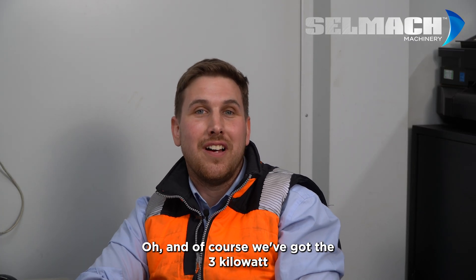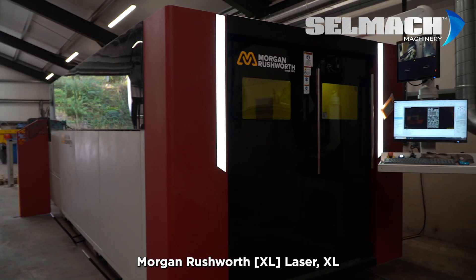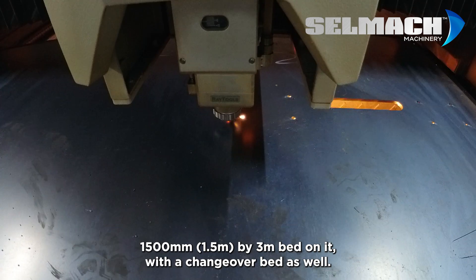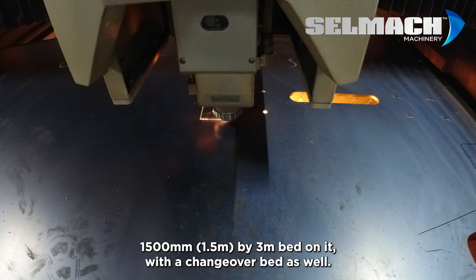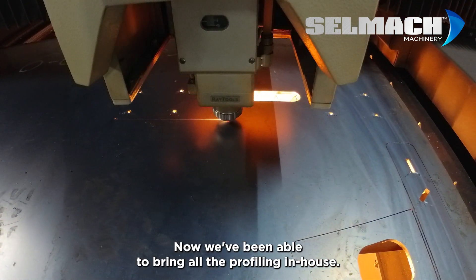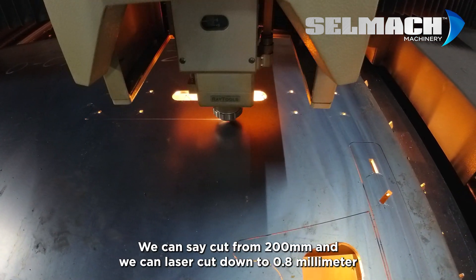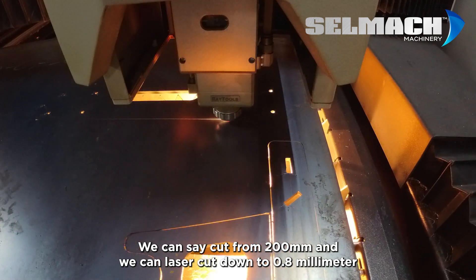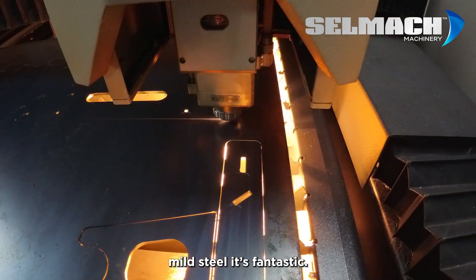We've also got the 3-kilowatt Morgan Rushworth laser out there — XL 1500 by 3-meter bed with a changeover bed as well. So now we've been able to bring all the profiling in-house. We can flame cut from 200 millimeters and we can laser cut down to 0.8-millimeter mild steel. It's fantastic.